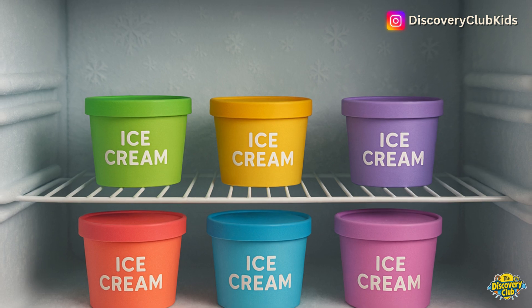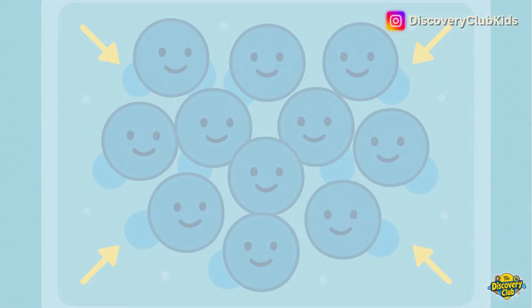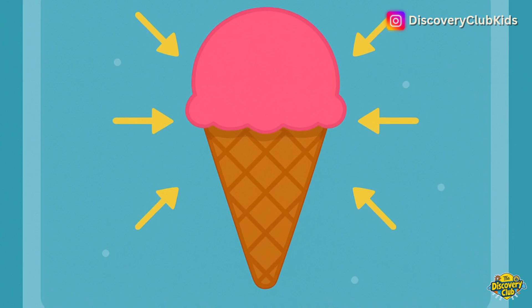We can slow the melting by keeping ice cream cold — in a freezer, a cooler bag, or on ice. When it's cold, the molecules get less energy and stay close together. That helps the ice cream stay solid for longer.